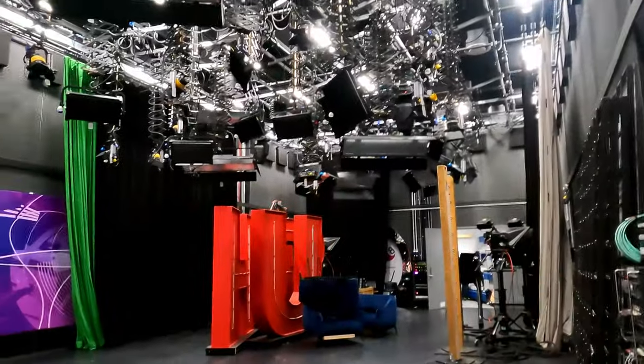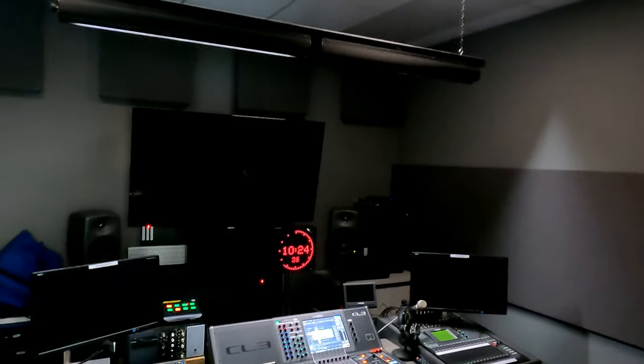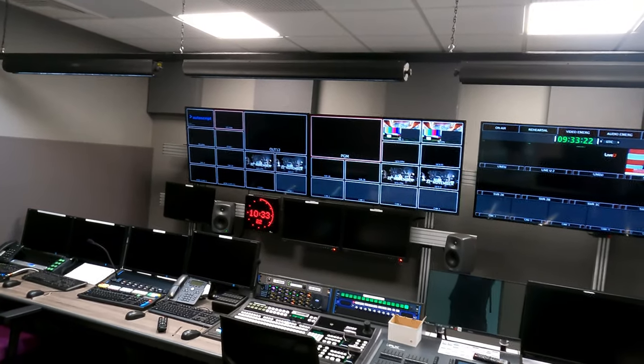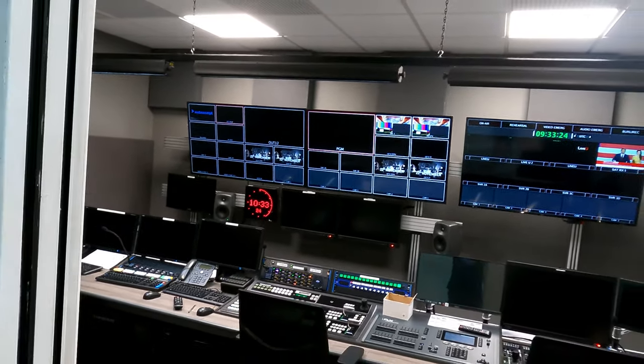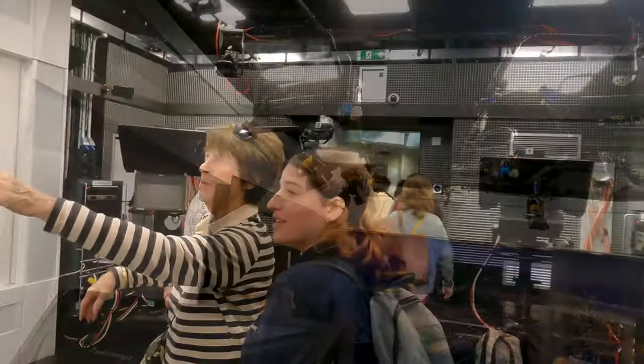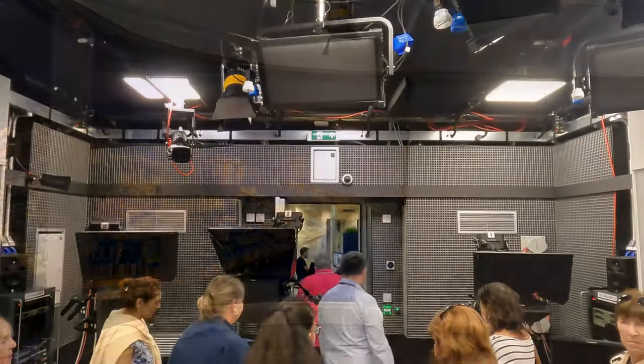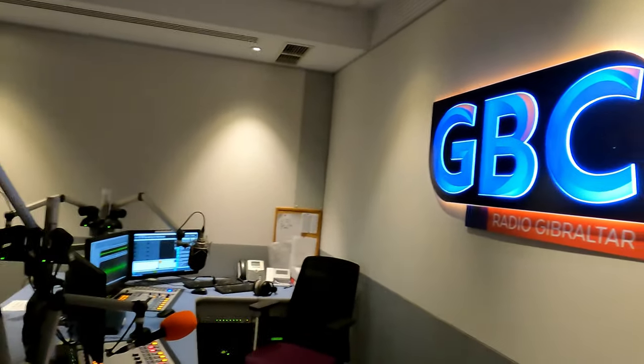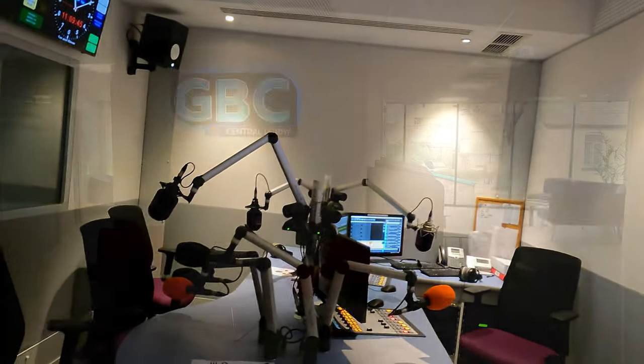The studios for GBC are just like any other TV and radio studios around the world, featuring a sound room, a production control room, newsroom sets, radio studios, and spacious modern areas for visitors and guests.